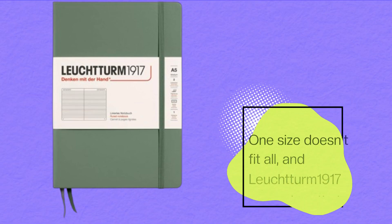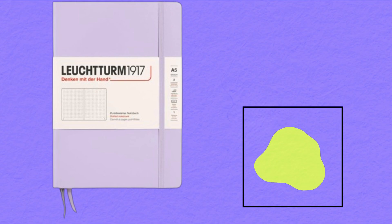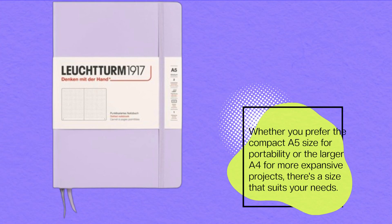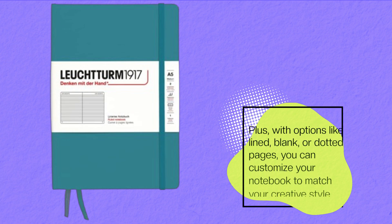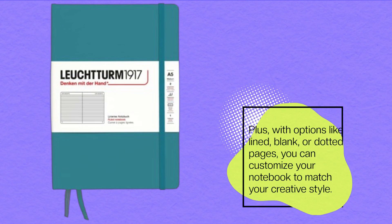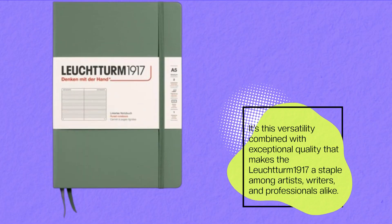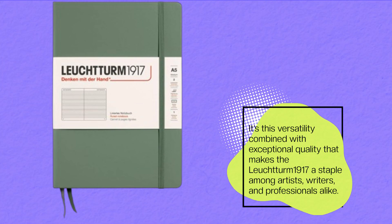One size doesn't fit all, and Leuchtturm 1917 recognizes that. Whether you prefer the compact A5 size for portability or the larger A4 for more expansive projects, there's a size that suits your needs. Plus, with options like lined, blank, or dotted pages, you can customize your notebook to match your creative style. It's this versatility combined with exceptional quality that makes the Leuchtturm 1917 a staple among artists, writers, and professionals alike.